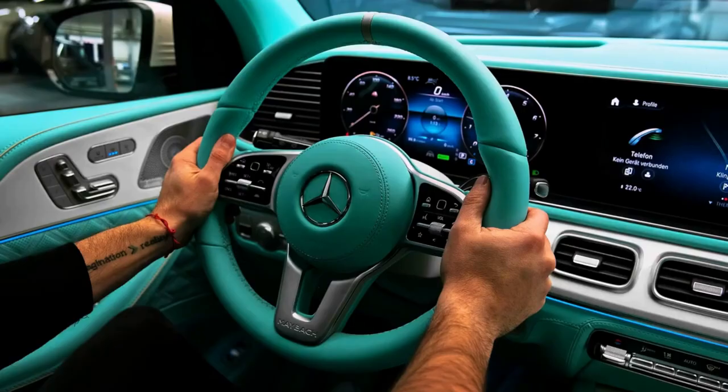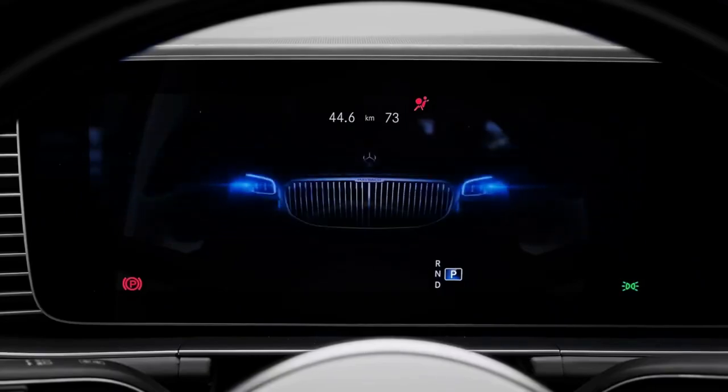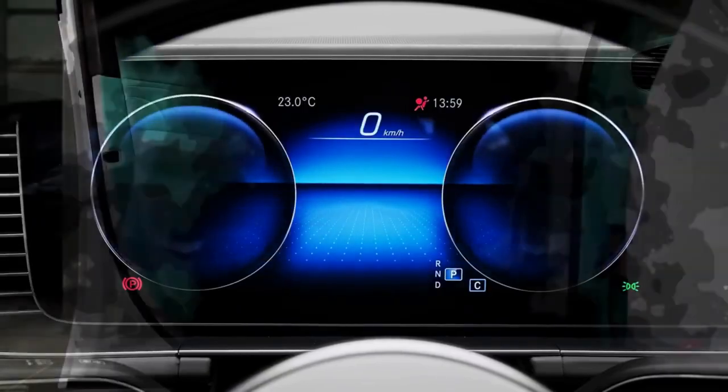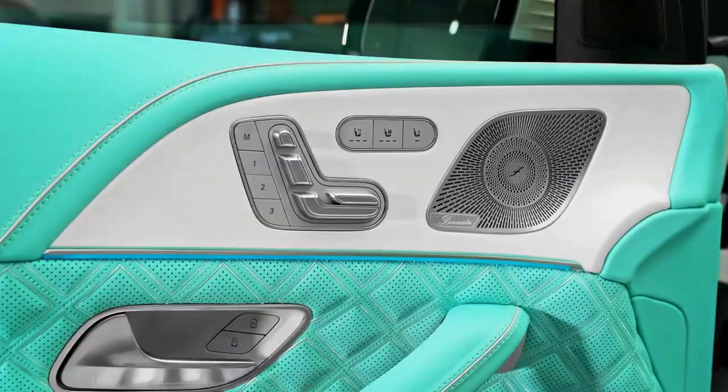During our initial test drive, we came away impressed with both its silky smooth ride quality and confident handling. Air suspension is standard and features a Maybach mode that all but erases bumps in the road.